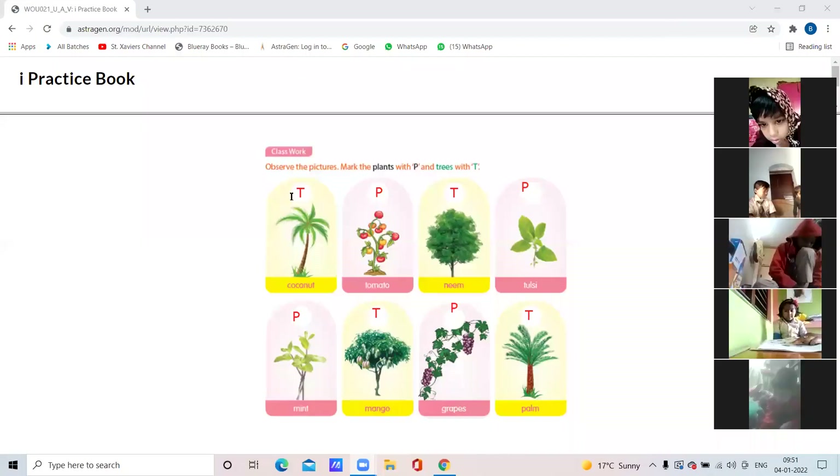Observe the pictures and mark the plants with P and trees with T — just write the first letter: T for trees, P for plants. All of you have to learn the names of the plants and trees. Whatever you wrote today in your copy, you have to learn by heart — all the names of the plants and all the names of the trees.